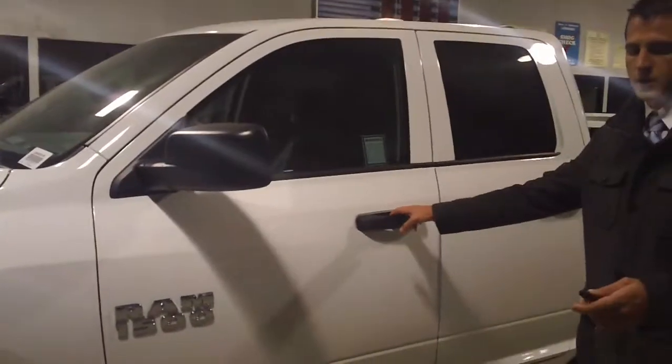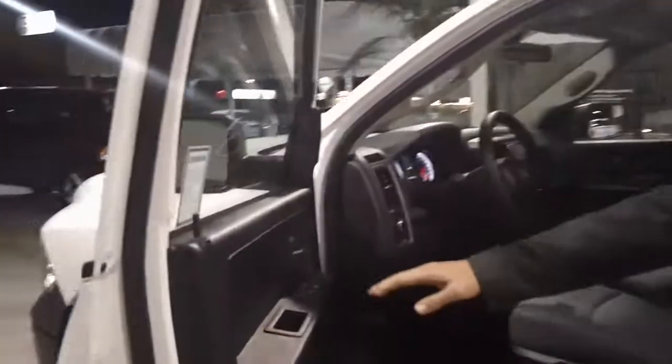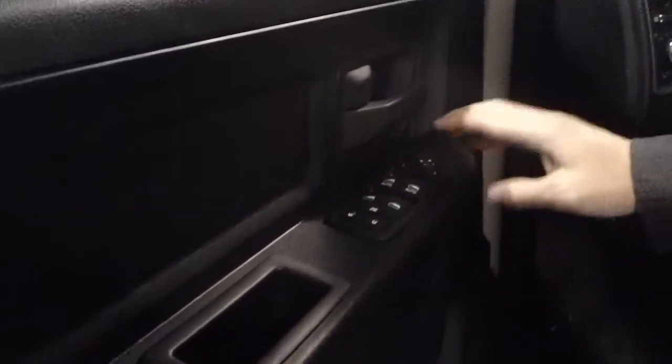You do have keyless entry on the vehicle. Stepping on over to the side here: power locks, power windows with the one-touch down in the front, and power mirrors. You do have storage here in the door panels — a lot of trucks don't have that in these types of versions. Premium cloth here inside the vehicle.